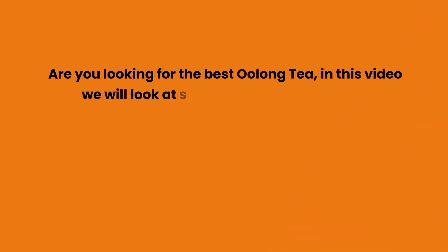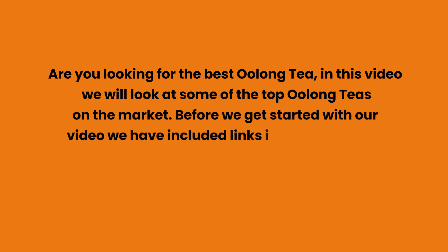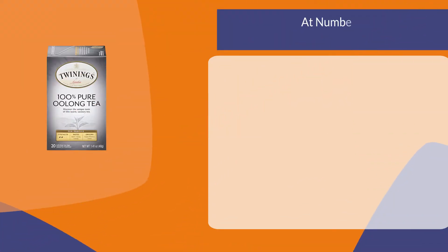Are you looking for the best oolong tea? In this video we will look at some of the top oolong teas on the market. Before we get started, we have included links in the description for each product mentioned, so make sure you check those out to see which is in your budget range.